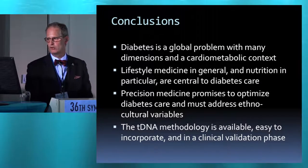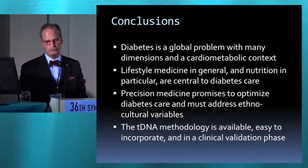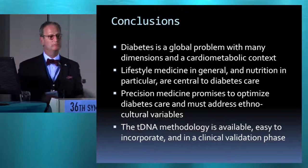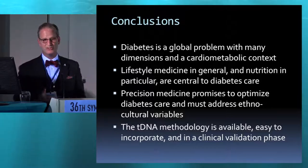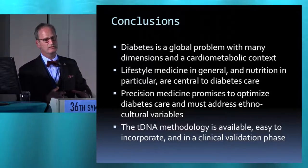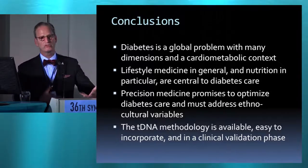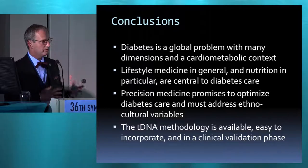Let me conclude. Diabetes is a global problem with many dimensions in a cardiometabolic context. Lifestyle medicine in general and nutrition in particular are central to diabetes care. Precision medicine promises to optimize diabetes care and must address these ethnocultural variables. The tDNA methodology is available — you can incorporate it. If you wanted to design a study and make it more precise, there's almost no cost factor. You carve out some time at your conference, pull together your key opinion leaders, do some pre-work almost like a Delphi protocol, go node by node, and you can transculturalize and incorporate it in your research study or clinical practice. Right now we're in the clinical validation phase.